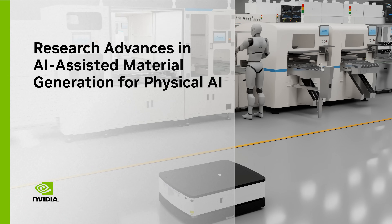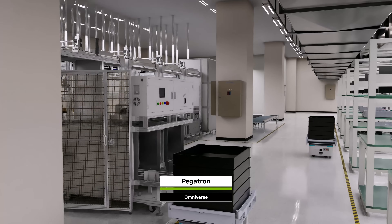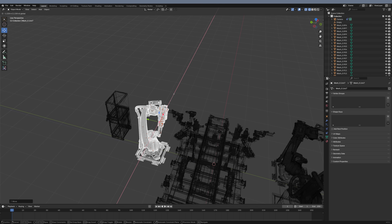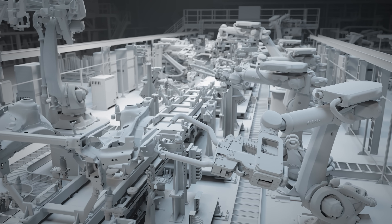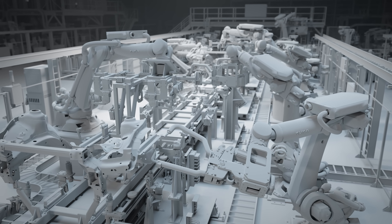Digital twins are vital for the training and testing of physical AI that can understand and perform complex actions in the real world. But today, building digital twins is slow and tedious, often starting with 3D models missing the detailed materials needed for training safe, efficient physical AI systems.